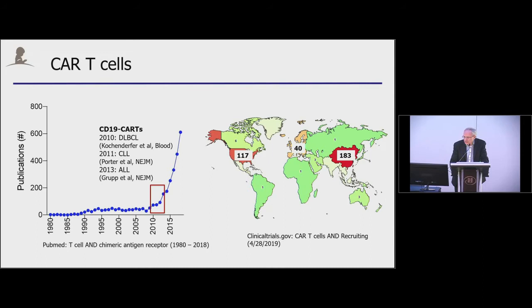You might wonder why Europe is lagging behind. It really has to do with the regulatory environment, which is much stricter than in the U.S. as well as in China.